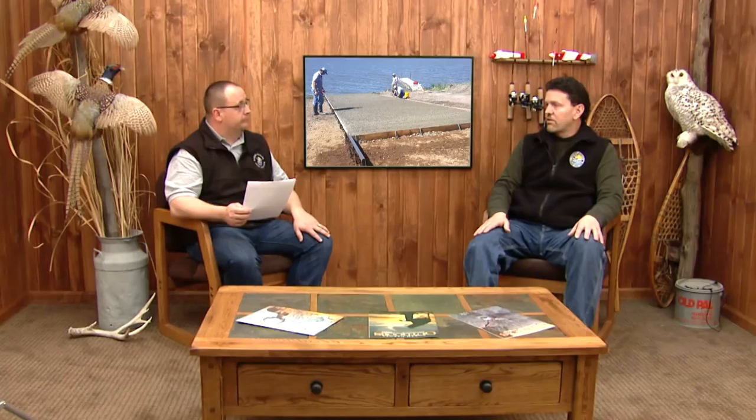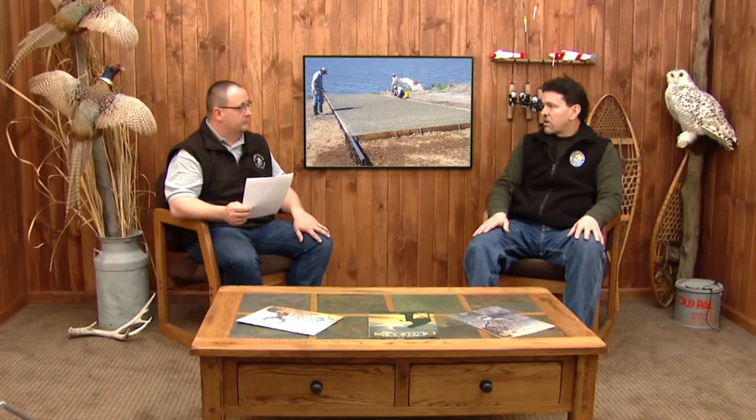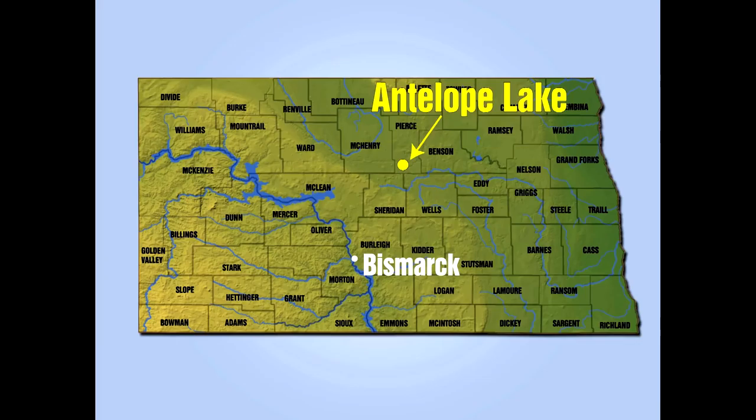Last year you guys did eight new ramps around the state. This year, how many are you doing and where? We're looking at about three or four new ramps right now. Last year we did eight, which was a record for us — we built seven of those eight ourselves. This year we're working over on Ashtabula reservoir, we're also looking at Heart Butte possibly, and probably the most notable one would be up on Antelope Lake up in Pierce County. That's a really popular lake. We were having trouble securing an easement up there, but we finally did, and we've got plans to go in there late spring, early summer and start construction.